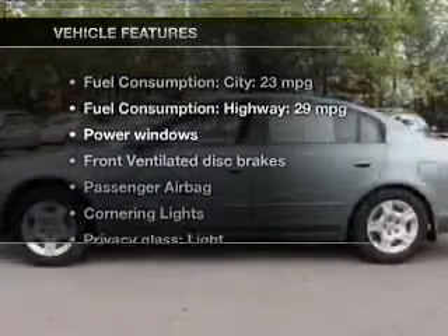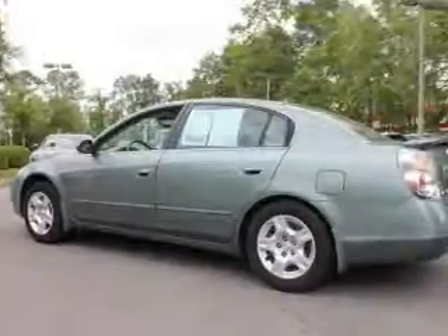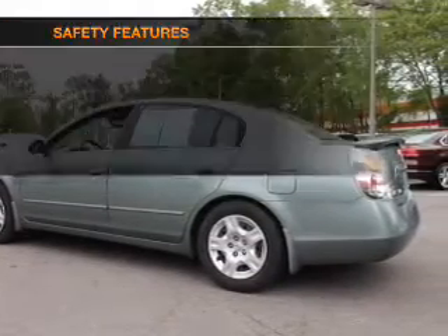And with these notable features, you won't want to miss out on the opportunity to own this amazing ride. Power door locks, power windows, power steering, and an adjustable tilt steering wheel.